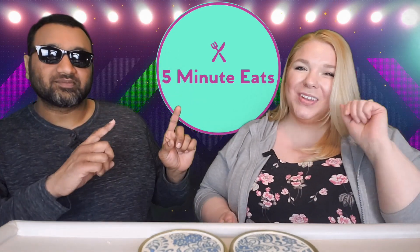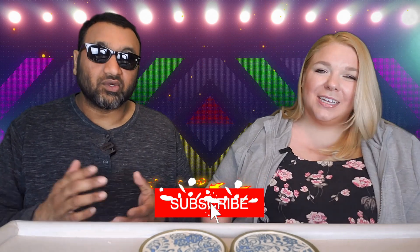Hey everyone, welcome back to 5 Minute Eats and today we've got a little Grecian treat for you. So if you guys have seen our previous videos, you know we've done a lot of Turkish products which are really good. Now we're going to do their enemy, Greece.